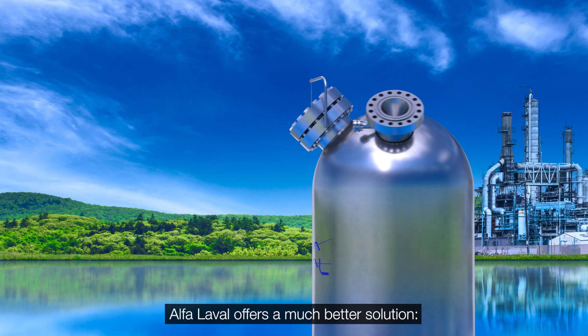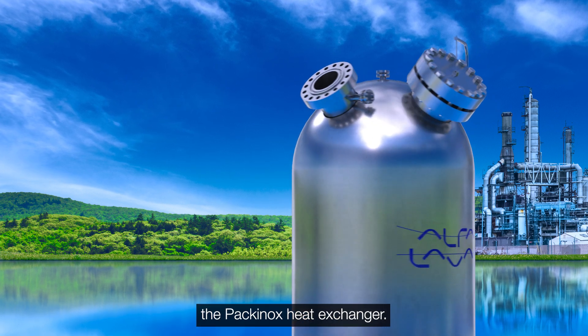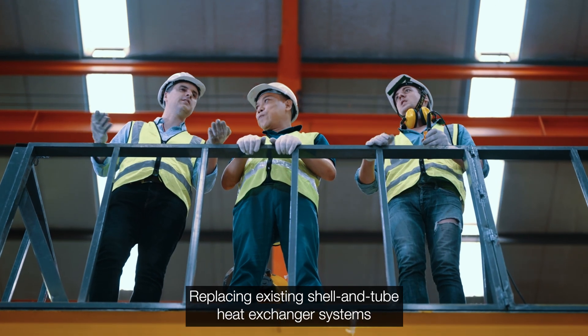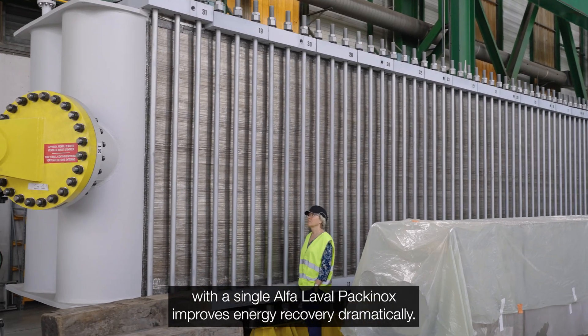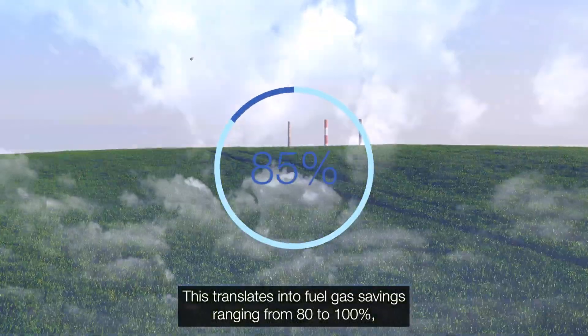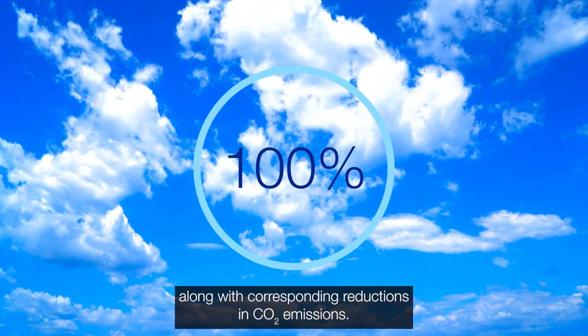Alfa Laval offers a much better solution: the PAKANOX heat exchanger. Replacing existing shell and tube heat exchanger systems with a single Alfa Laval PAKANOX improves energy recovery dramatically. This translates into fuel gas savings ranging from 80 to 100 percent, along with corresponding reductions in CO2 emissions.